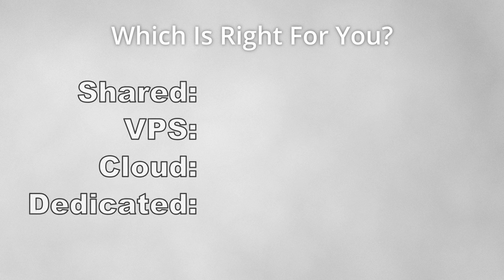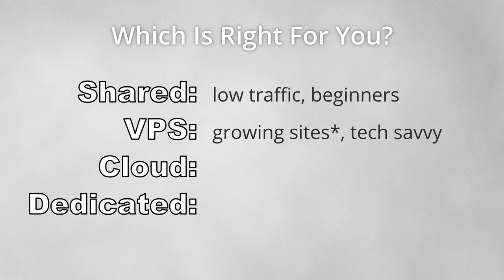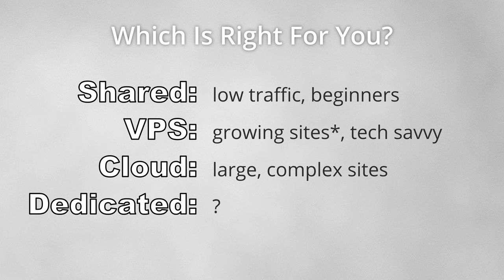For most websites with a small amount of daily visitors, shared hosting is absolutely sufficient, but as your website grows, a VPS is probably the way to go. Large, critical websites are best suited for cloud hosting, while there aren't too many use cases for dedicated servers anymore.